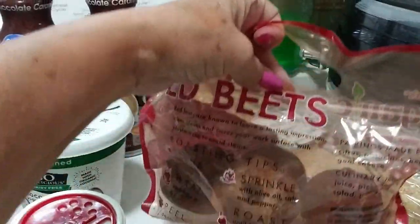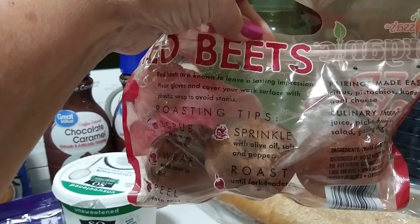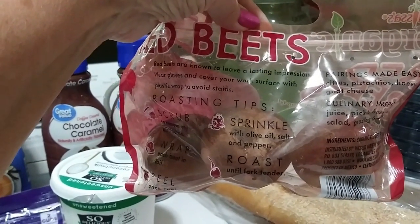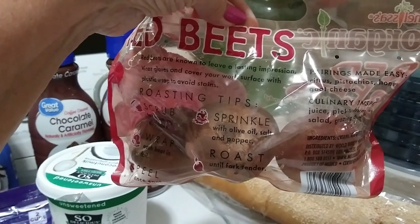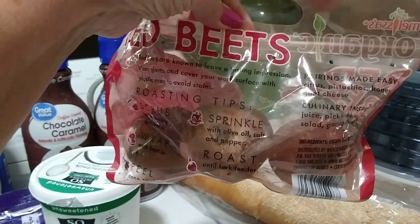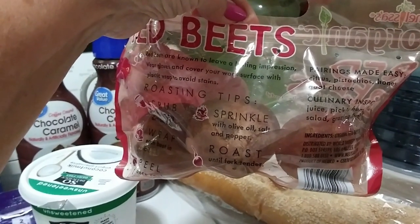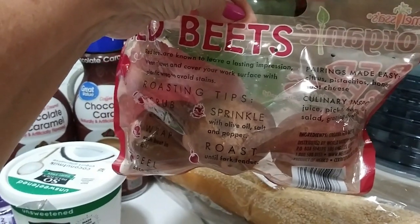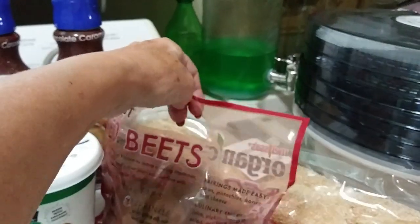I got these red organic beets — around $1.98 or so. I had a beet the other day from my garden; I didn't have much success growing them, but I roasted it with a couple of seasonings and it was really tasty. So I got these because I want to roast them along with some sweet potatoes.